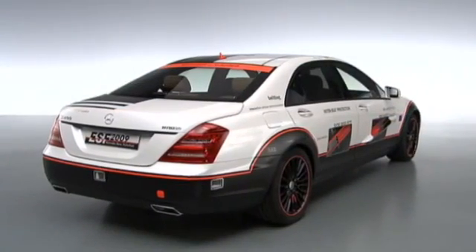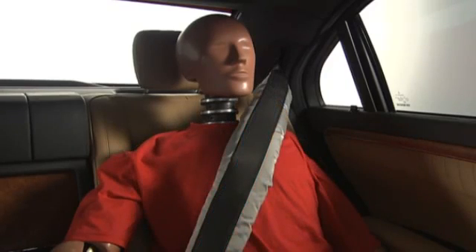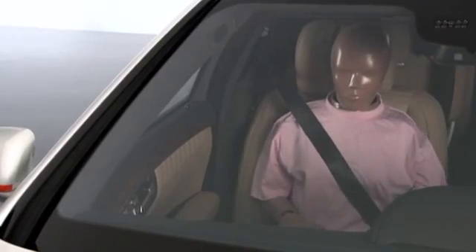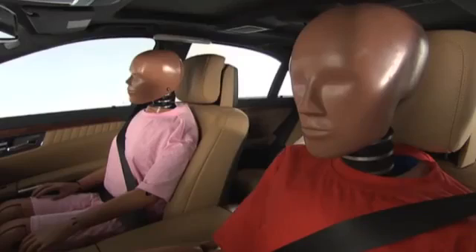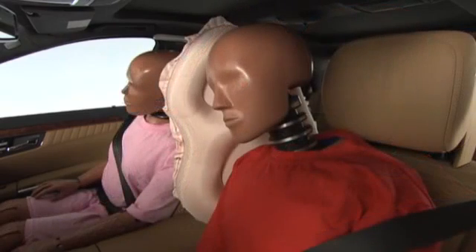Also in the interior there are innovative measures. The widening of the belt known as a belt bag is able to reduce the risk of injury caused by the belt. The air chambers in the dynamic seats press the passengers inward — in the case of a side impact, the impact is strongly reduced to the torso. A middle airbag protects driver and front seat passenger from one another.